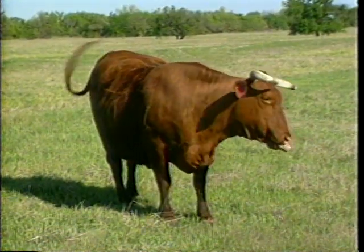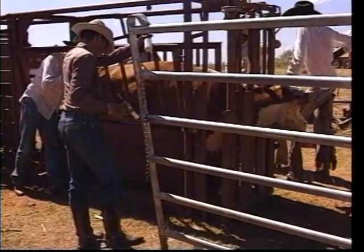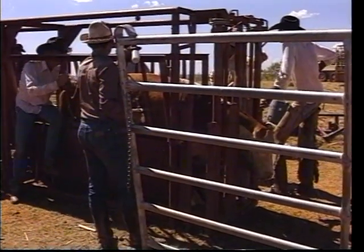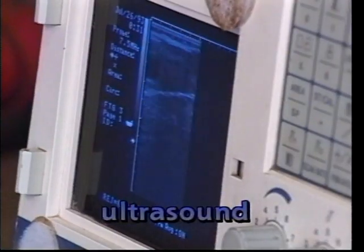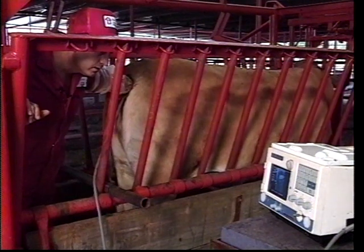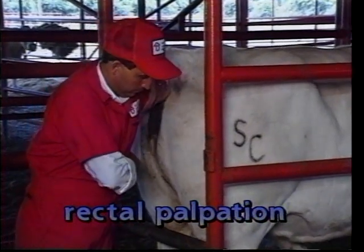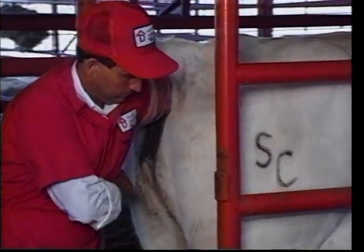Pregnancy in cows is a major criteria for keeping or culling them. Pregnancy is often determined at weaning time. Cows that have not rebred should be culled in order to keep a high reproductive average in the cow herd. Early pregnancy diagnosis through the use of ultrasound facilitates the culling of open cows by determining their non-pregnant state early in the post-breeding season. Rectal palpation is also a reliable method of pregnancy determination. However, early pregnancies are difficult to diagnose because of the small size of the fetus.